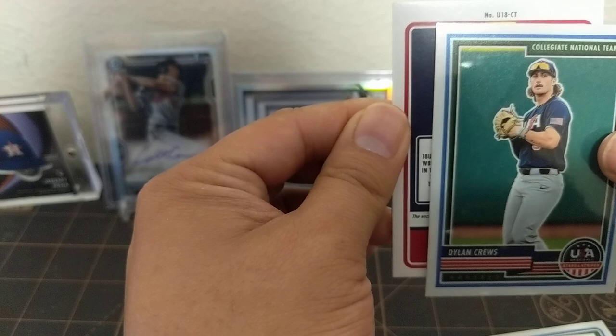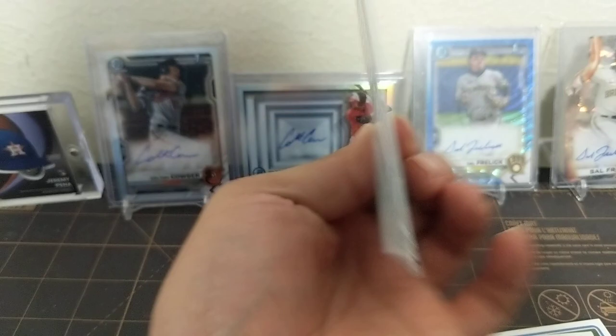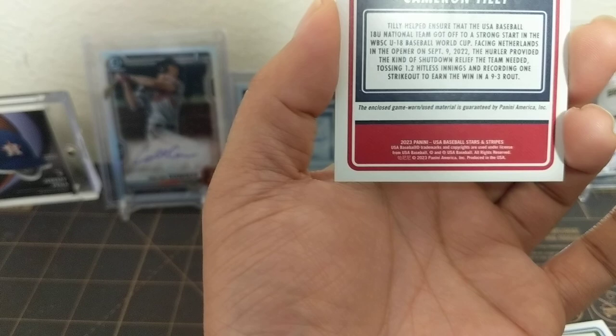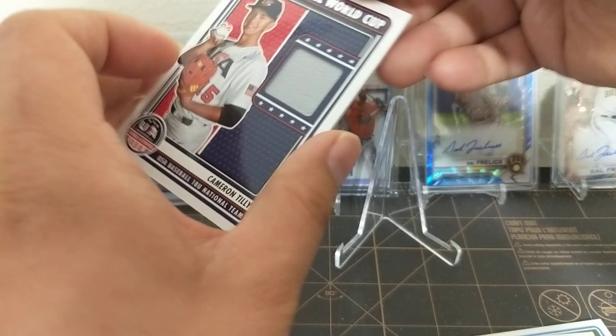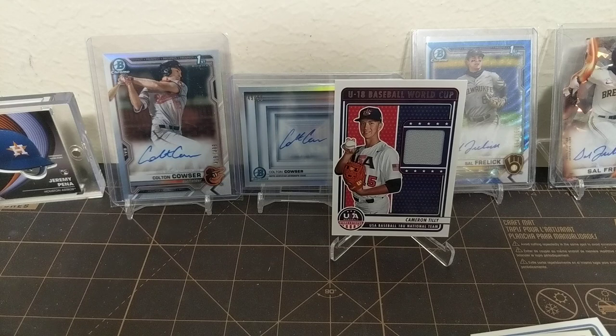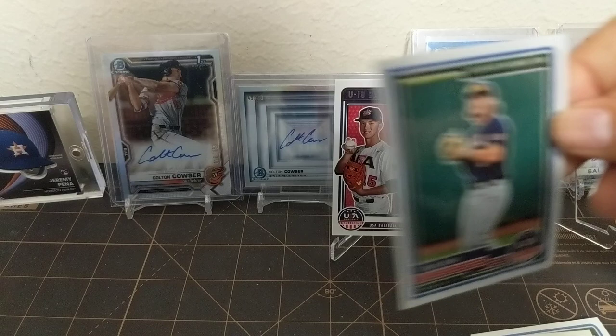And our mem card is going to be a Cameron Tilly. That is pretty cool — Cameron Tilly. It's a mem card, and that's a nice double-swatch — looks like glove or something like that. And Dylan Cruz — this is the guy you're really looking for, the collegiate national team. Protected first number overall pick. But that is not a holo or anything like that, but we'll put him up there.